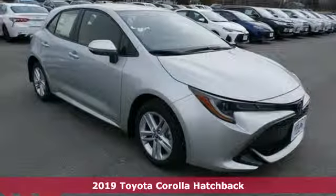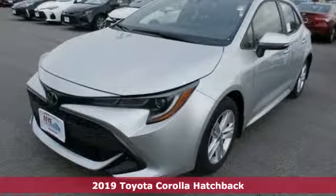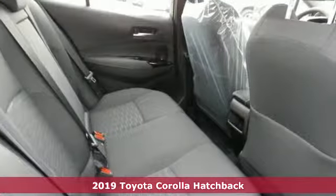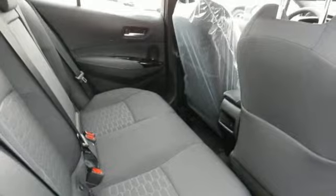Here's a new 2019 Toyota Corolla Hatchback. When you're looking for comfort, convenience, and quality, you think Toyota. And with features like these, every drive's a pleasure.